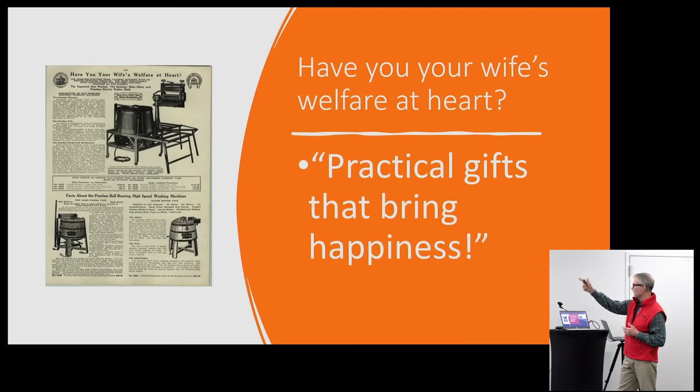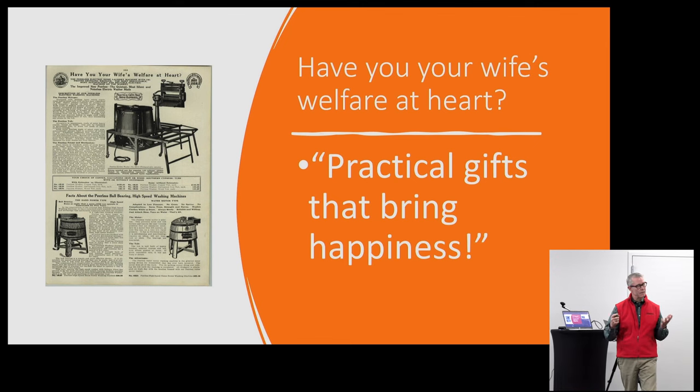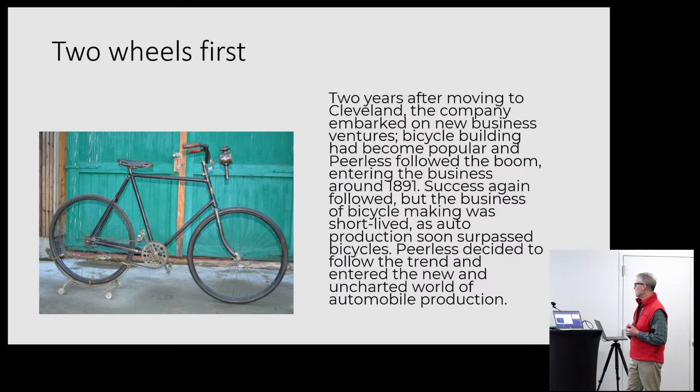Some really interesting old ads here — 'Buy the Peerless clothes ringer.' I like this one even more; it looks like an excerpt from a newspaper or magazine. The quotes from the ad read: 'Have you your wife's welfare at heart? Buy a Peerless washer. Practical gifts that bring happiness.' Guys, buying a washing machine for your wife may not be the best move. There's a family story on my wife's side — her grandfather once bought a toilet for his wife for her birthday. Did not go over particularly well. About the same as buying a washer. But they were really pushing hard, and think about the time — a lot of convenience, automation, and patented design specifics went into these machines.